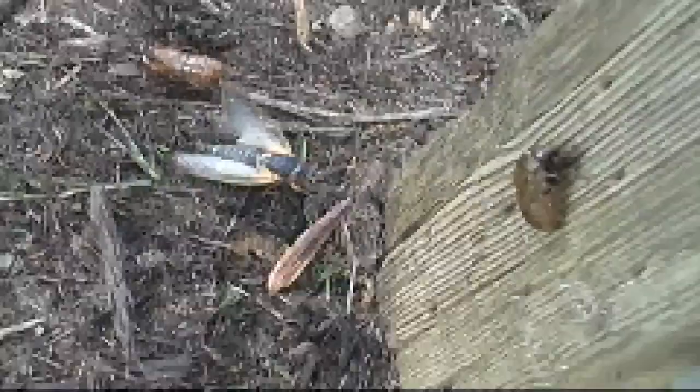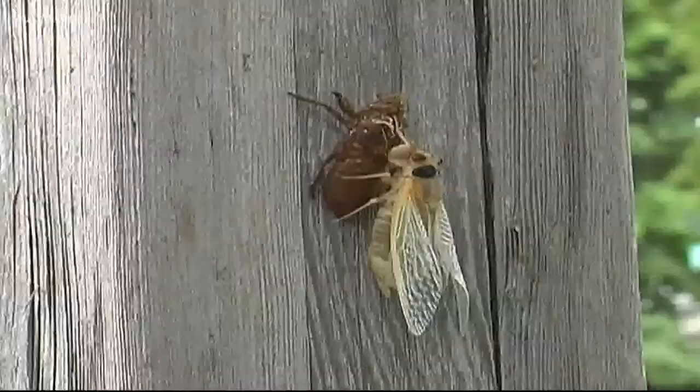Shockley says all cicadas, whether annual or periodical, come out to mate and lay eggs, so they don't live very long as adults — only about a month.